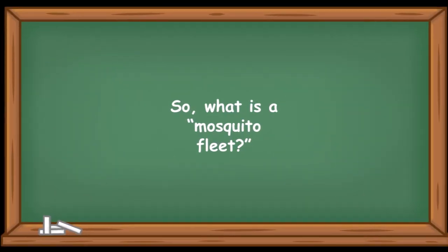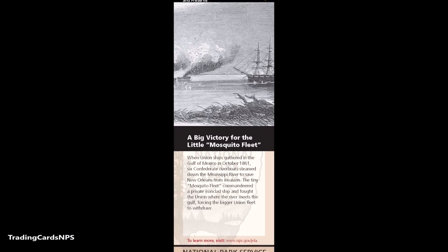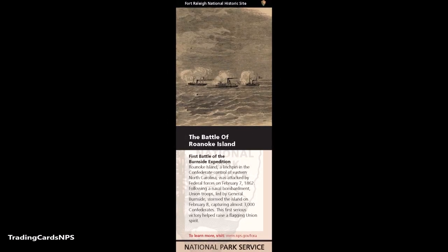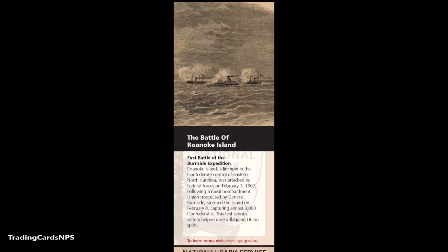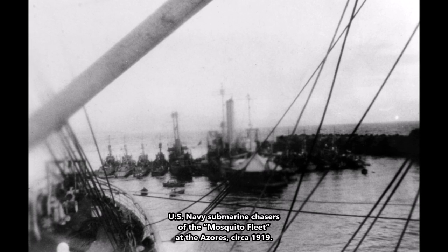So what is a Mosquito Fleet? Generally speaking, a Mosquito Fleet is an unofficial nickname for a fleet of small warships or gunboats. In the case of the Confederate Mosquito Fleet mentioned here, that meant five gunboats and a single schooner.